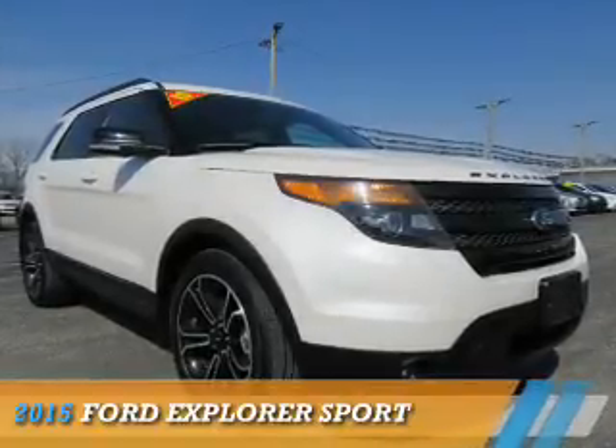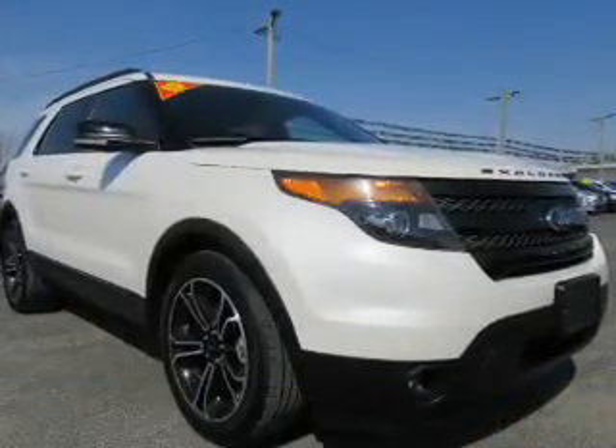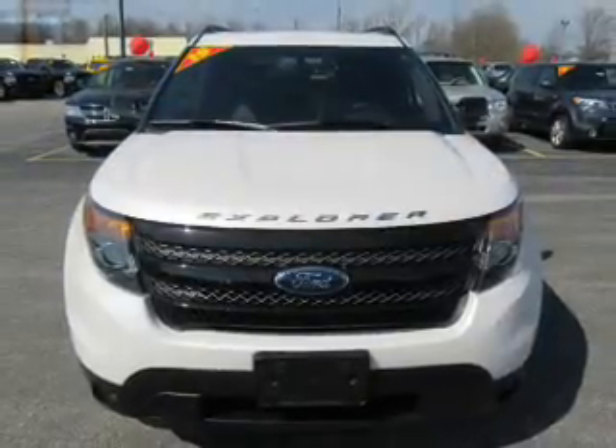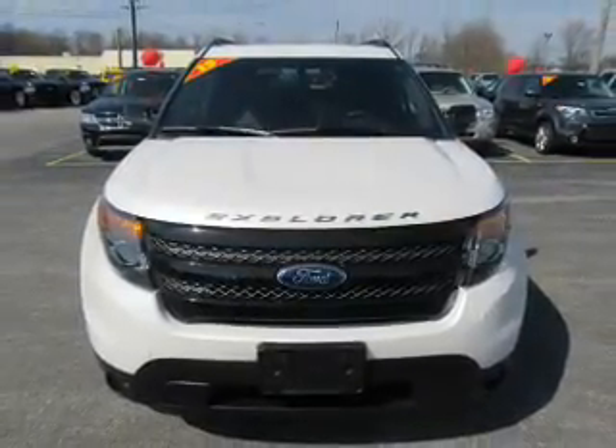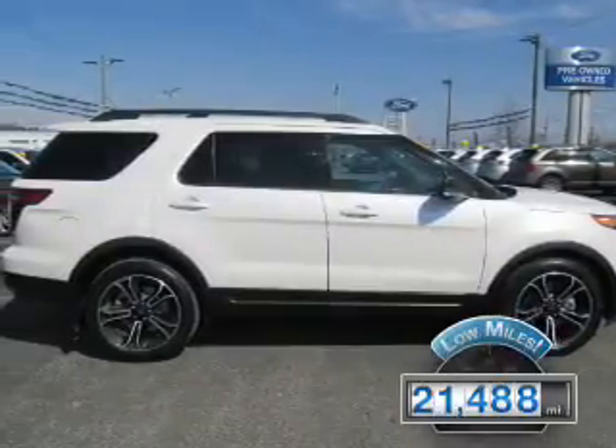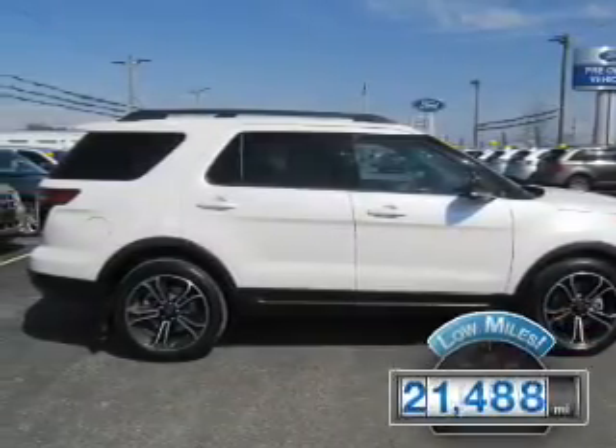Presenting the 2015 Ford Explorer. It's powered by all-wheel drive, a 3.5-liter six-cylinder engine, and an automatic transmission. With fewer than 25,000 miles, this vehicle has a long road ahead.